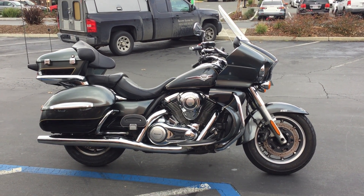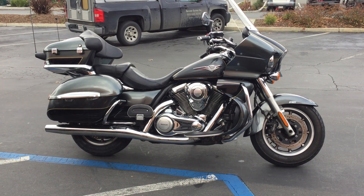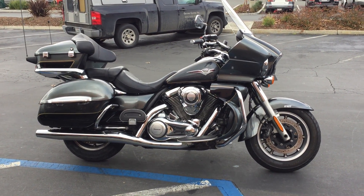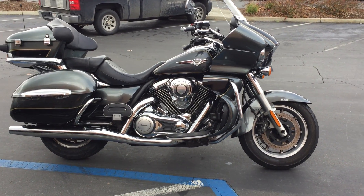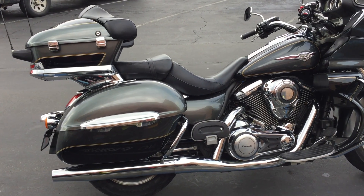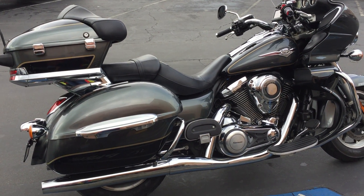Today at Contra Costa Power Sports we have a 2011 Kawasaki Voyager ABS. This bike has 52,000 miles and is offered for $7,499. This is a really nice long distance touring bike — some guys commute on it, but it's really designed for going on long rides.